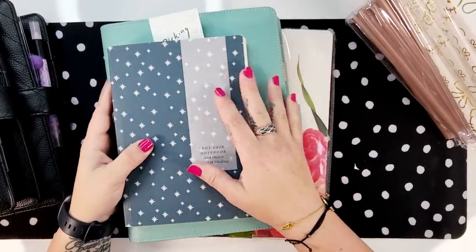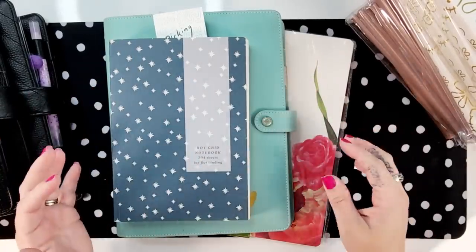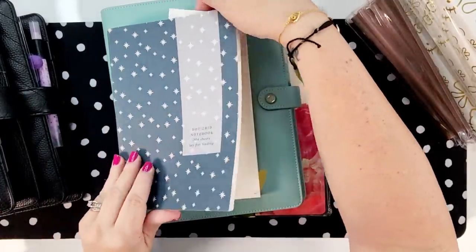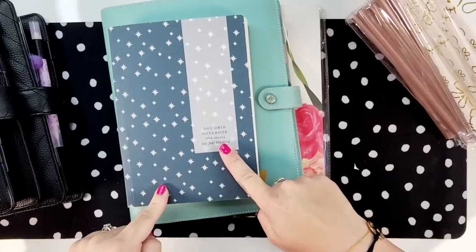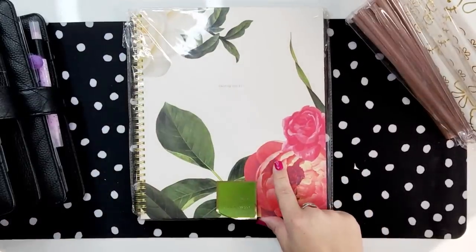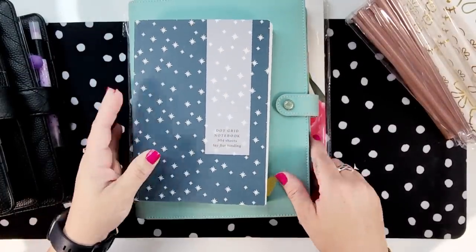Hey everyone and welcome back to Heart Breathings for our June notebook challenge. I am so excited to share with you some of my plans for these notebooks and to be pulling some notebooks out of my closet that I've had for a while. We also have a nice Kate Spade notebook giveaway for today, so let's get started.